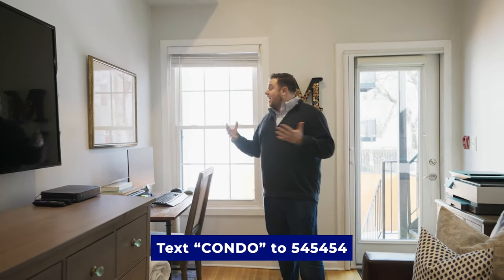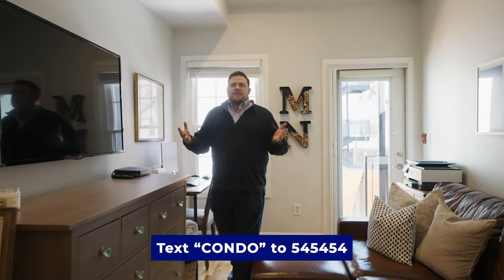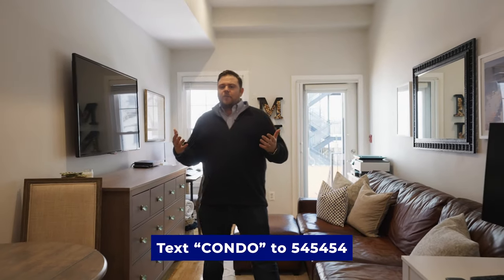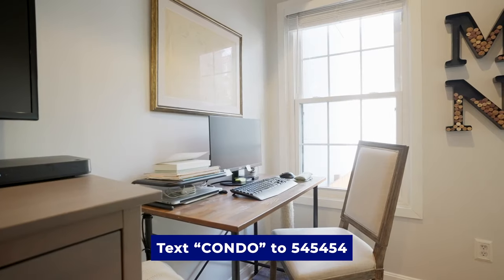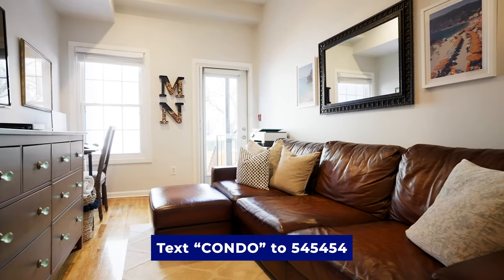My favorite thing about this place is having my own private outdoor space. But as soon as you walk in, you instantly see we have huge, tall ceilings. You have plenty of space — it feels so open. We've got a desk over here, and another desk working center here, so plenty of space to work from home.